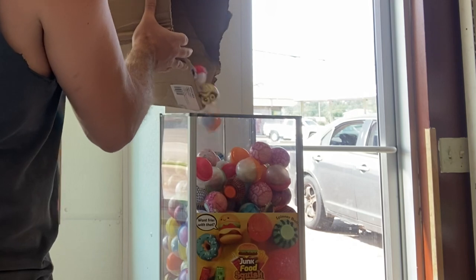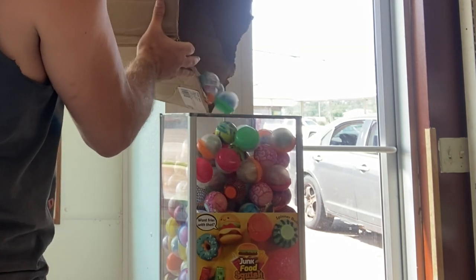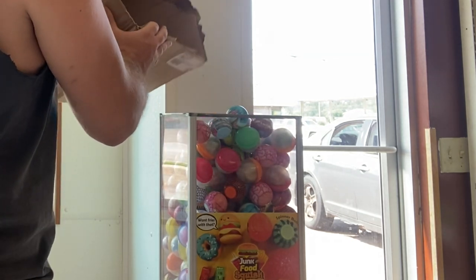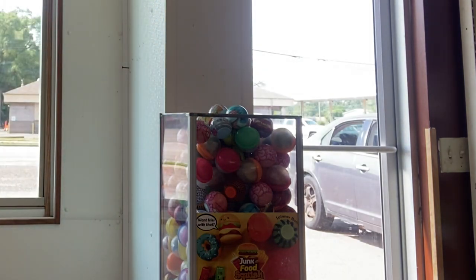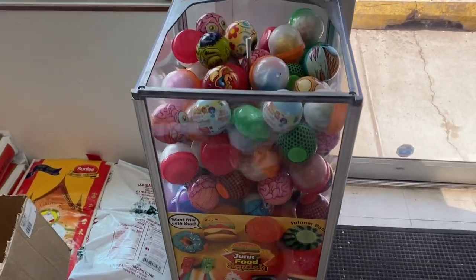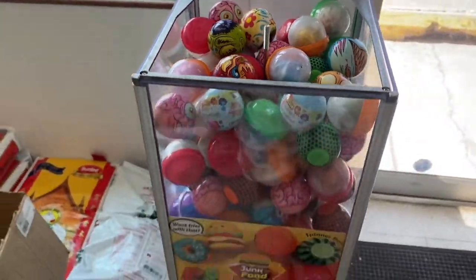Getting this thing nice and filled up. I'm excited — this should be a very big collection. All right, she's loaded and we are ready to see those quarters!